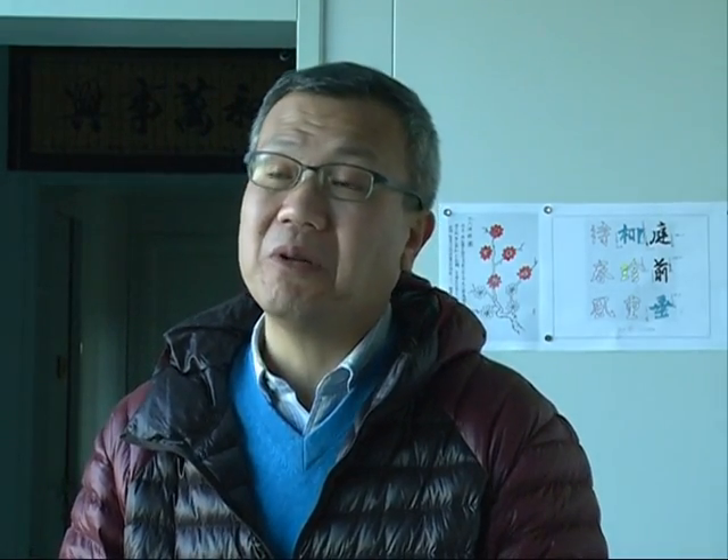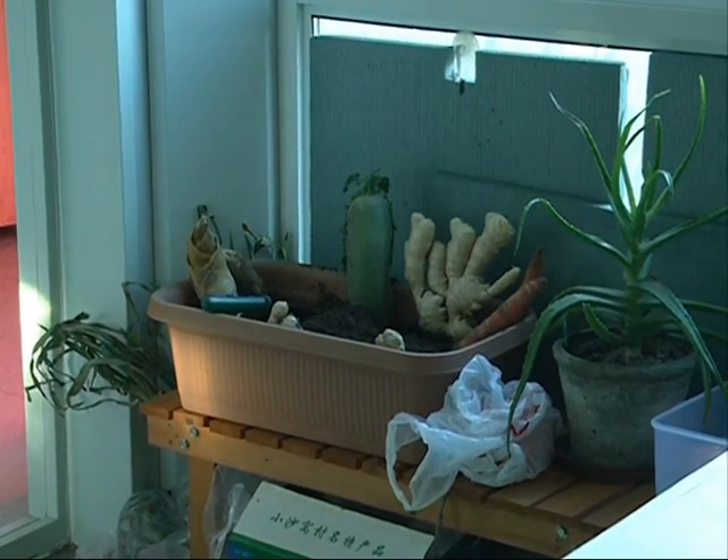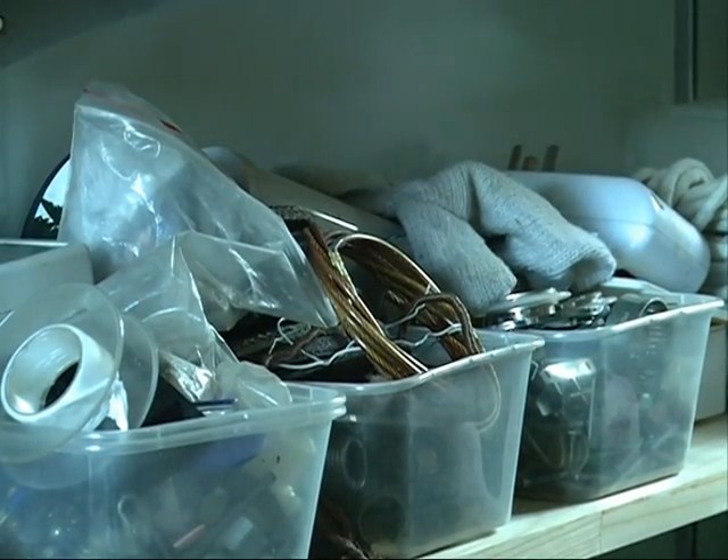Niu said the home's recycling systems are designed to demonstrate sustainability. However, most of the energy that the family uses in the house still comes from the city grid. Niu keeps a spare shelf of tools in the living room, encouraging family members and visitors to create or fix things themselves.